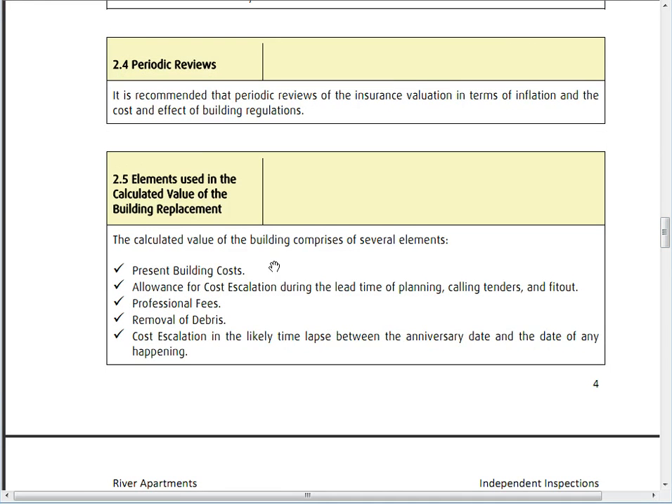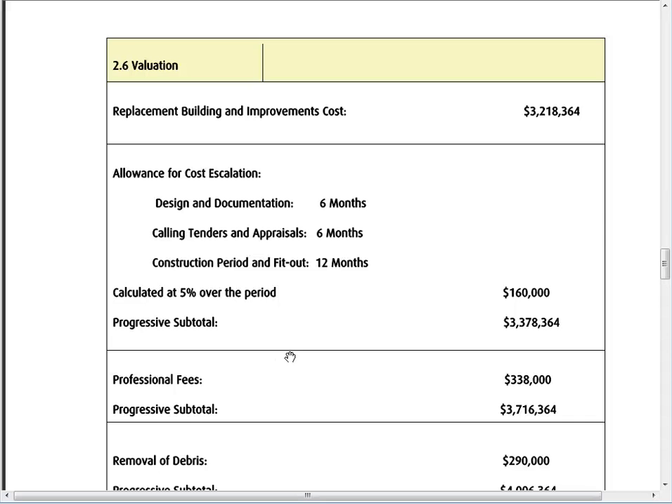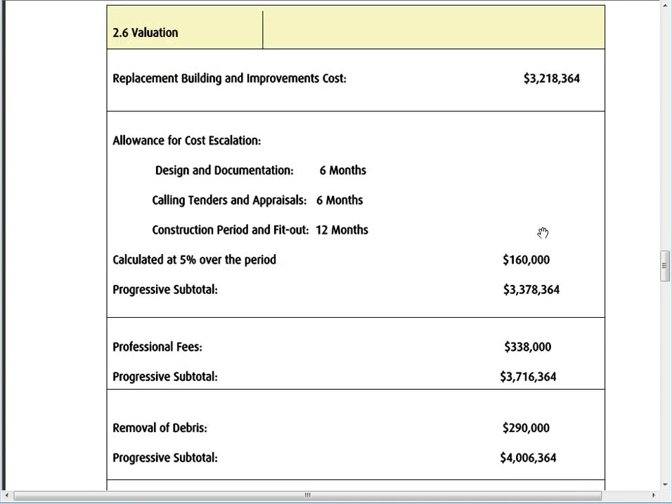When we're looking at the replacement cost of the building, it's going to cost $3.2 million dollars just to build the building. By the time you're putting your documentation into council, calling tenders, and accounting for the construction period, you're going to lose around 12 months. So you need to allow for cost escalation — roughly 5% — which is an extra $160,000 just for that waiting period.